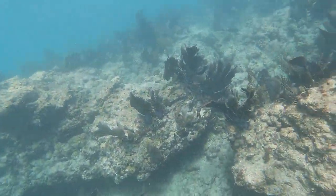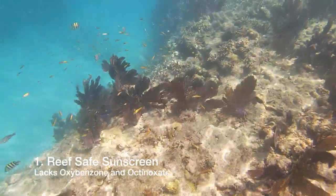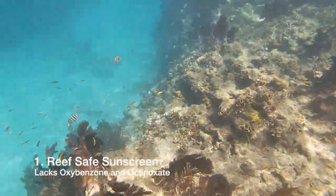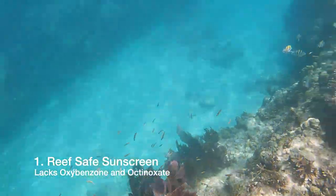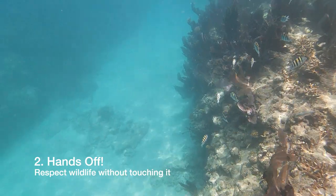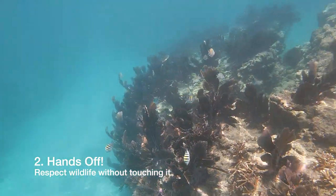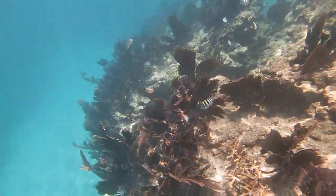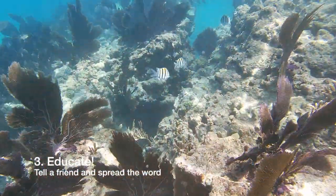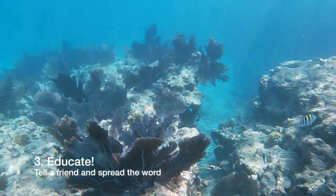Some ways you can protect the reef: first, wear reef-safe sunscreen that lacks oxybenzone or octinoxate. Second, do not touch the wildlife or the corals — stirring up sediment can smother the corals, so make sure you're reef-conscious when you're out diving. Finally, educate — use the knowledge you learned today to save the reef and tell a friend.